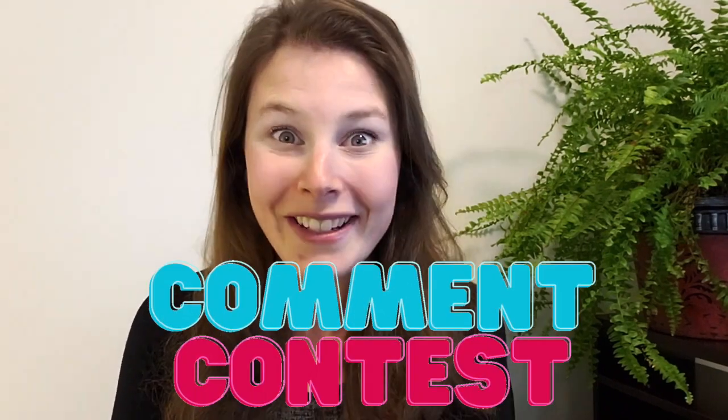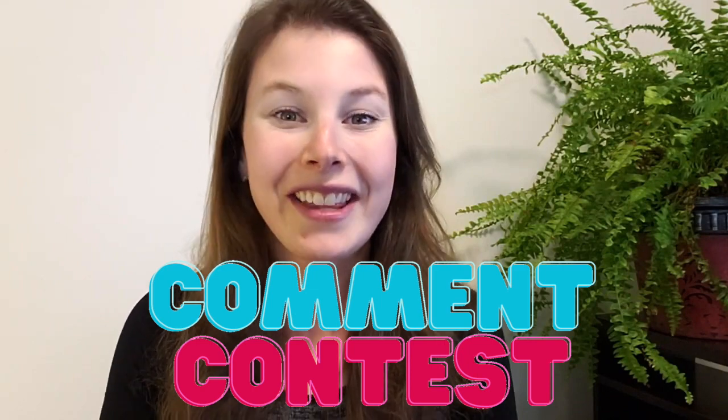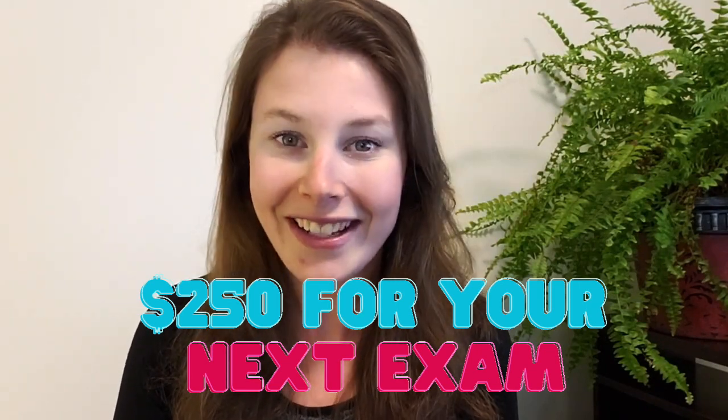I do have a comment contest going on, so if you comment down below on this video or any video that I release in January, you will be eligible to win $250 towards your next actuarial exam. All the details about that are going to be down below in the description. Now let's get into this video.